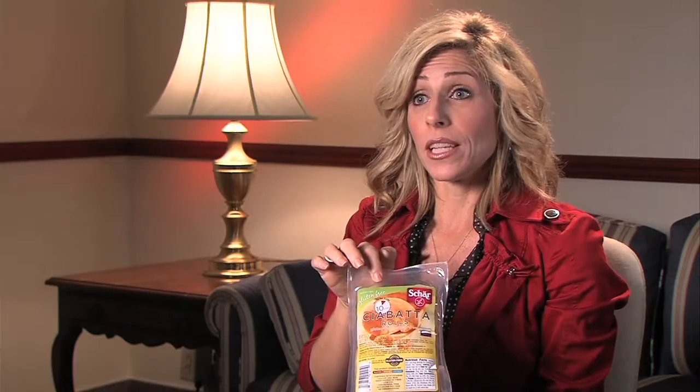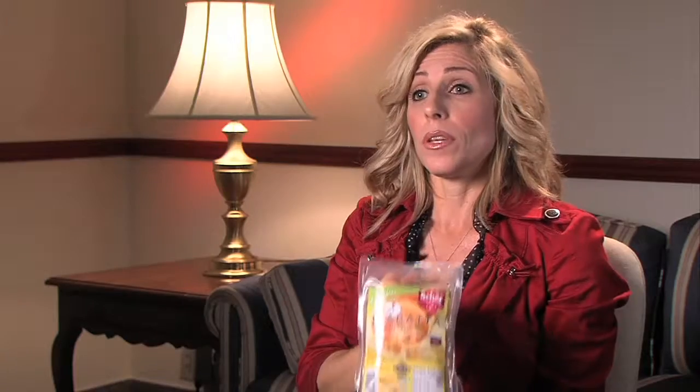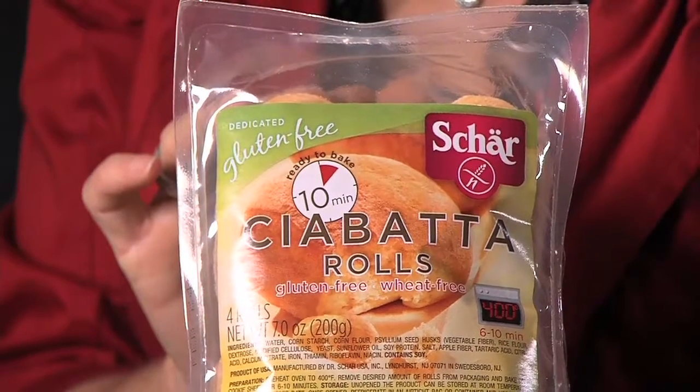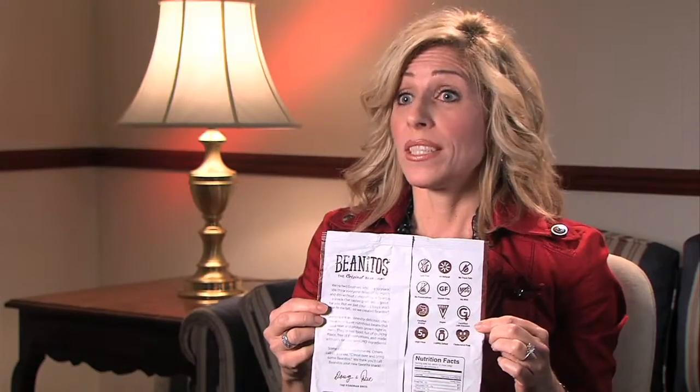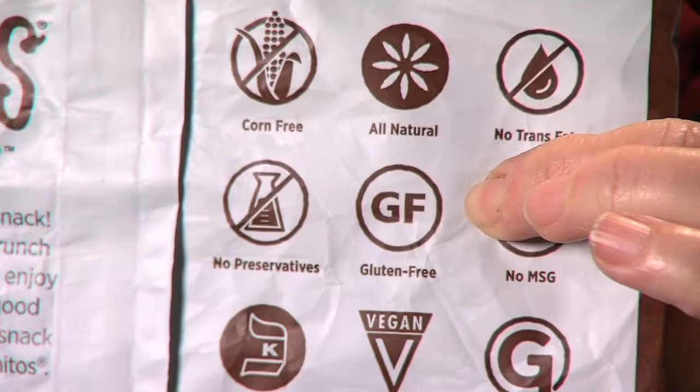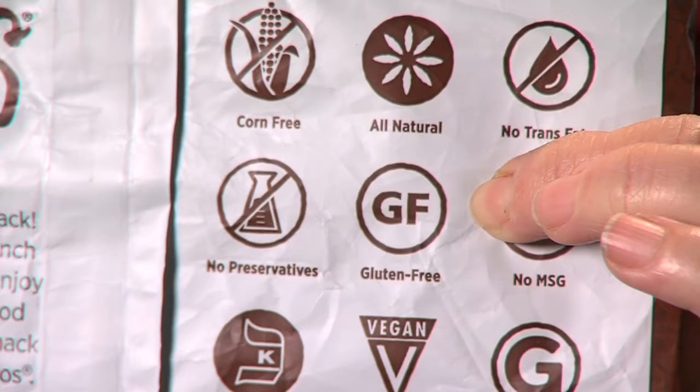As we see here on this food label, it says 'dedicated gluten-free facility,' meaning no gluten ingredients are used in this facility, giving one more layer of assurance that these products are gluten-free. Companies can also hire certified gluten-free organizations to help ensure foods are prepared without cross-contamination. The GF symbol shown here indicates that a product has been certified.